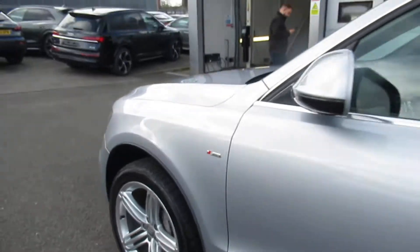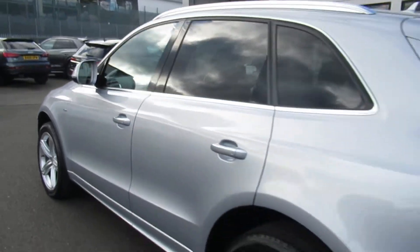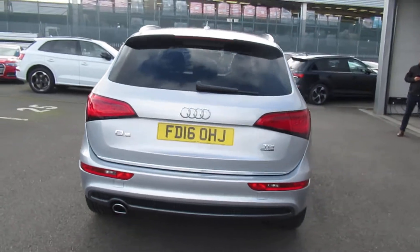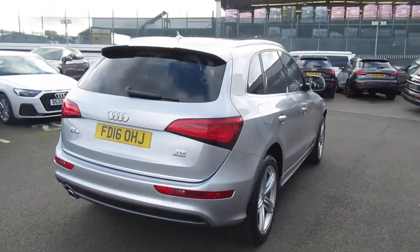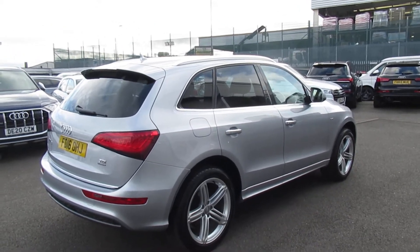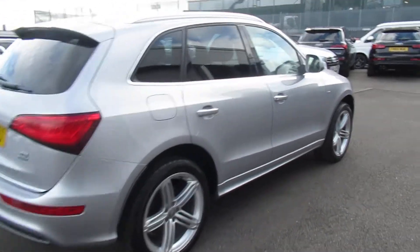The car features 20-inch segment design alloy wheels, chrome surrounds on the exterior windows with periphery glass from the B-pillar backwards, LED rear lights, and a full electronic power tailgate. This is an Audi Approved vehicle, so you get the 145-point check, a minimum of one year's warranty, and a minimum of one year's roadside assistance.